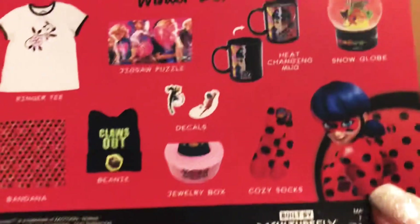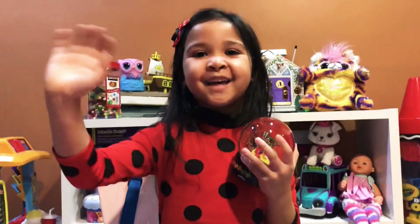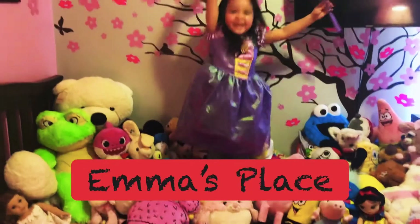This is the winter 2020 box from Culturefly! Thanks for watching! Bye bye! Subscribe to my channel!